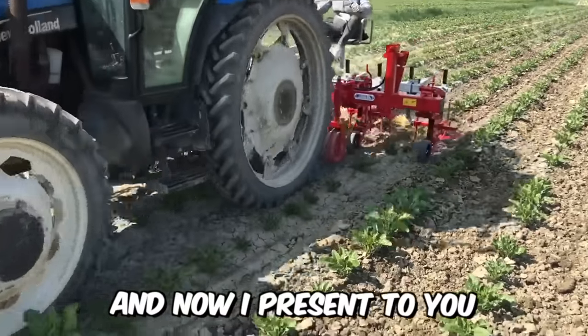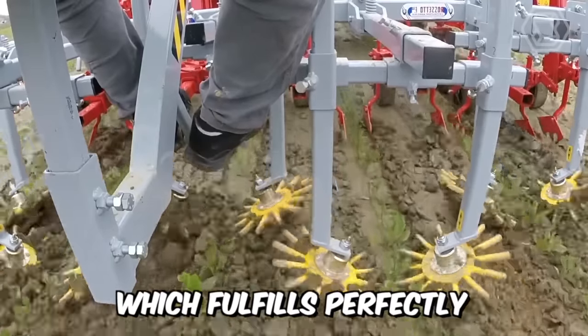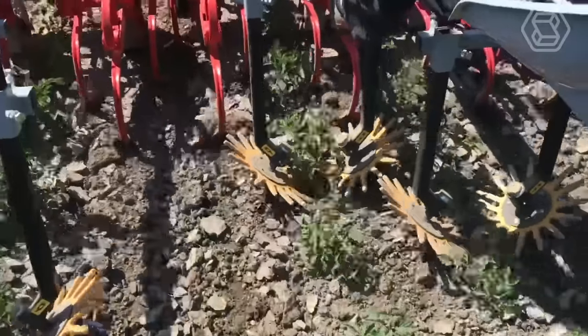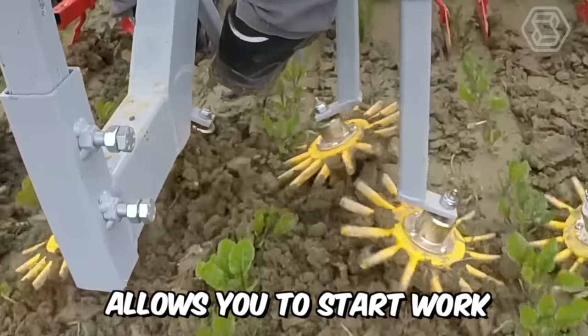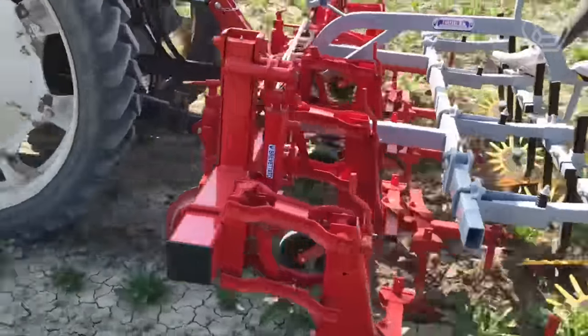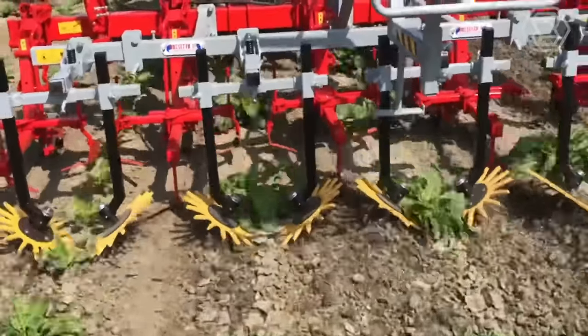The Rosetto Inter-Row Weeding Machine fulfills perfectly its main task: mechanical weeding of weeds. It's intended mainly for the early stages of the growing season to prevent weed growth. The design of the machine allows you to start work as early as 10 days after planting the crop, ensuring complete cleaning even between plants. A great option.